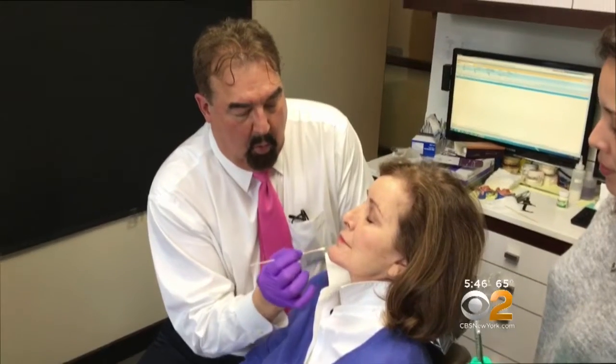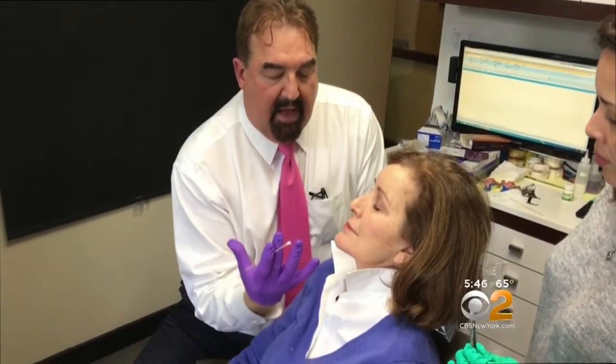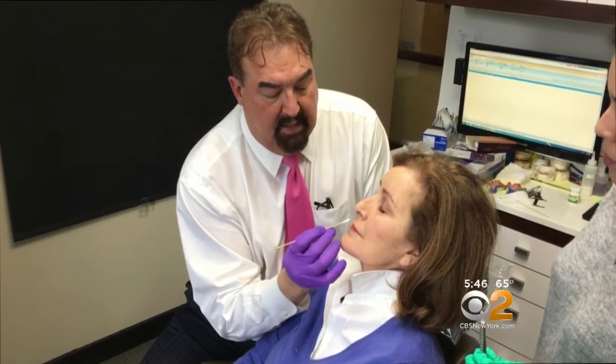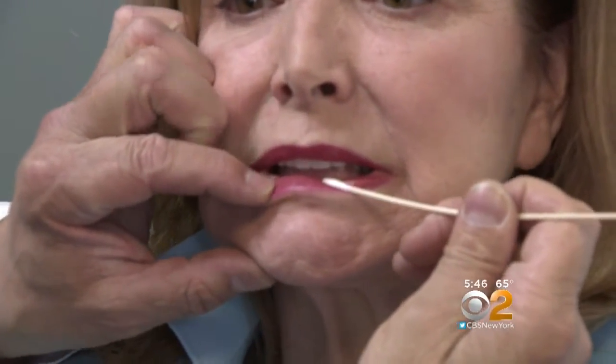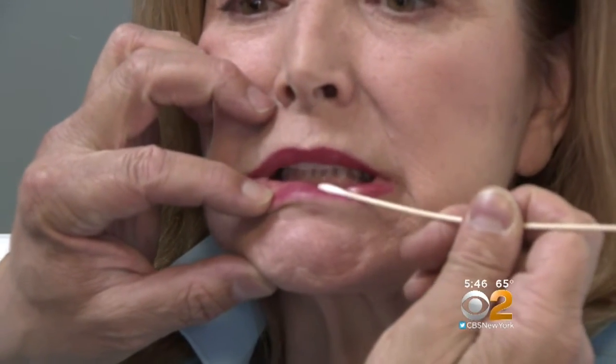She looked in the mirror one day and said she had to do something. It was a facelift with Dr. Thomas Romo which did wonders, but there was still something the surgery didn't fix. Irene has a loss of height from her bite, shown because she cannot even see her lower teeth.